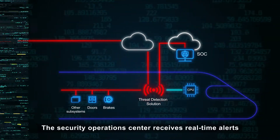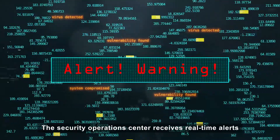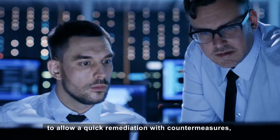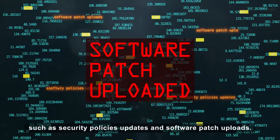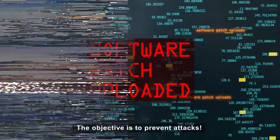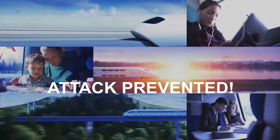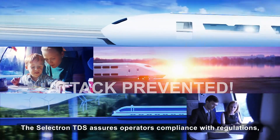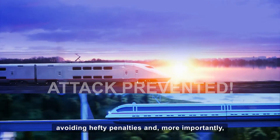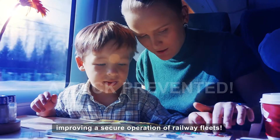The Security Operations Center receives real-time alerts to allow a quick remediation with countermeasures, such as security policy updates and software patch uploads. The objective is to prevent attacks. The Selectron TDS assures operators' compliance with regulations, avoiding hefty penalties and, more importantly, improving the secure operation of fleets.